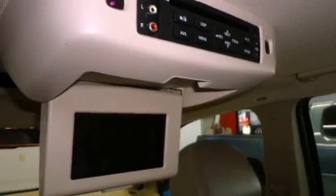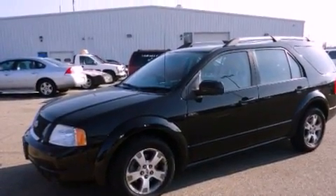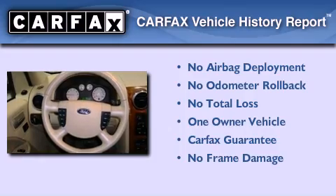With an EPA estimated rating of 27 miles per gallon on the highway, more money will stay in your pocket rather than pour into the fuel tank. This Ford has had only one owner and it qualifies for the Carfax buyback guarantee.